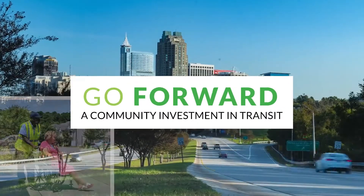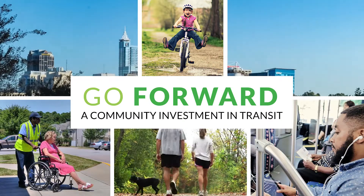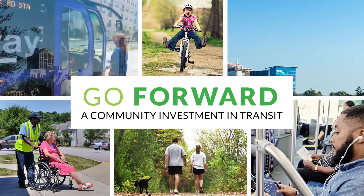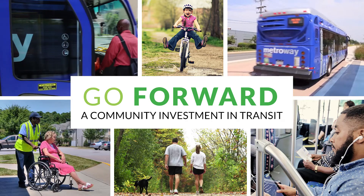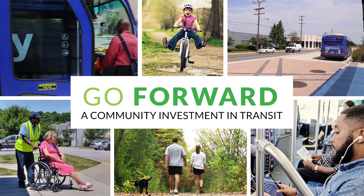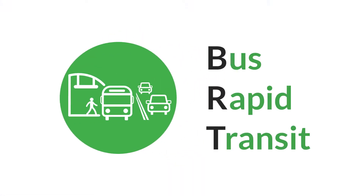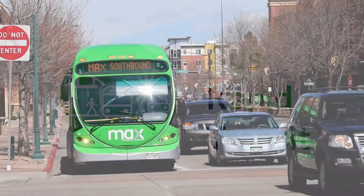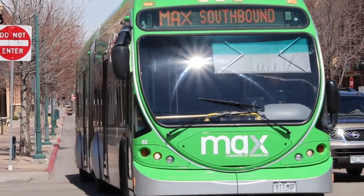Our community investment in transit is about expanding access and opportunities for people throughout the region. It helps connect more people to more places in ways that are faster and more efficient than ever before. One of the investments included in the Wake Transit plan is Bus Rapid Transit, or BRT. This video introduces you to the technology and how it will work.